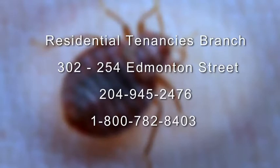If you have a problem with your landlord, you can visit or contact the Residential Tenancies Branch in Winnipeg at 302-254 Edmonton Street, or call 204-945-2476, or toll-free at 1-800-782-8403.